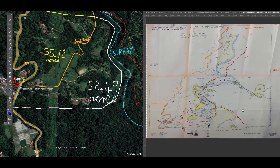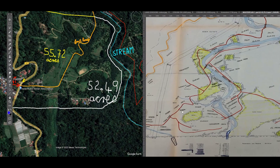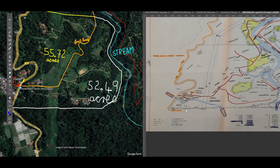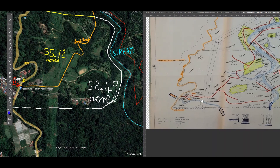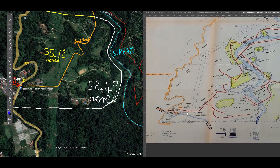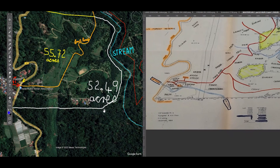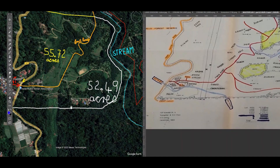Now the question is, do you have a surveyor's plan that is more recent? And perhaps this borderline, did it change? So this housing here to us at the moment remains unexplained whether or not it is on the property or not. And according to the old surveyor's land plan, this housing settlement here is on the property.